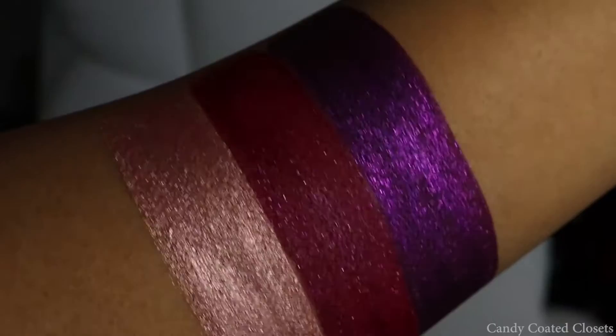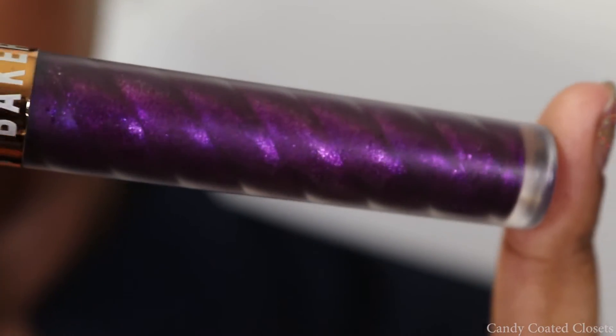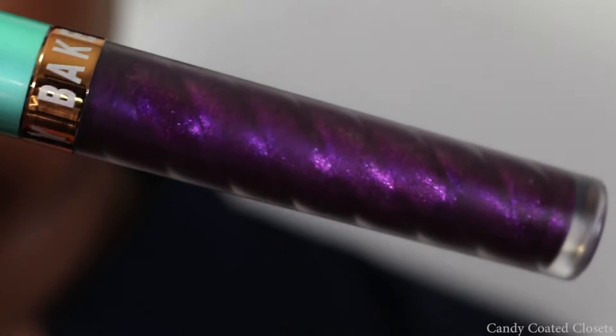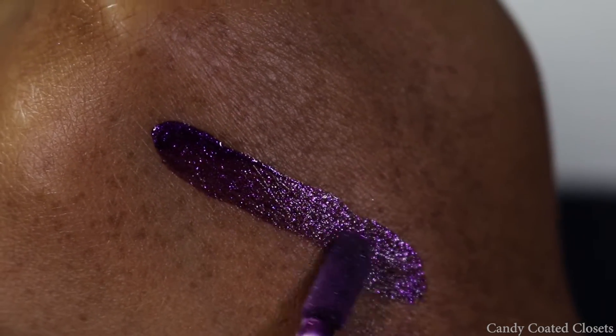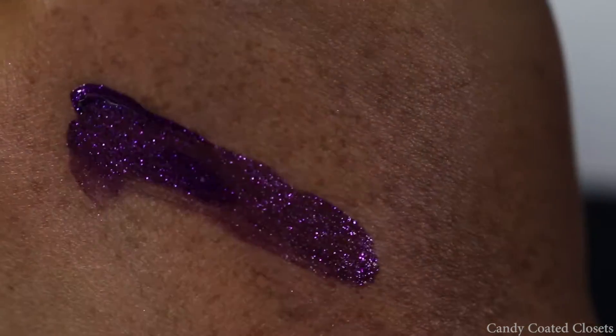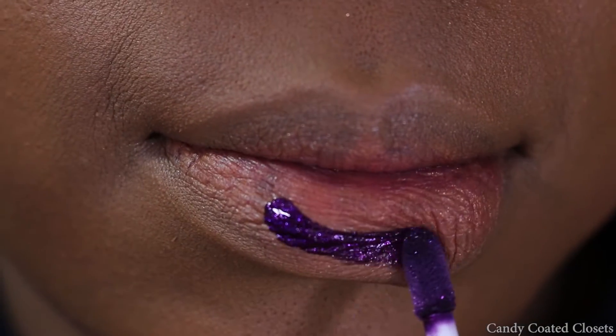So here is Grape Life. This is a deep metallic purple that's really a true grape color. It's gonna look beautiful once you apply a few coats to your lips, so you'll see at the end.